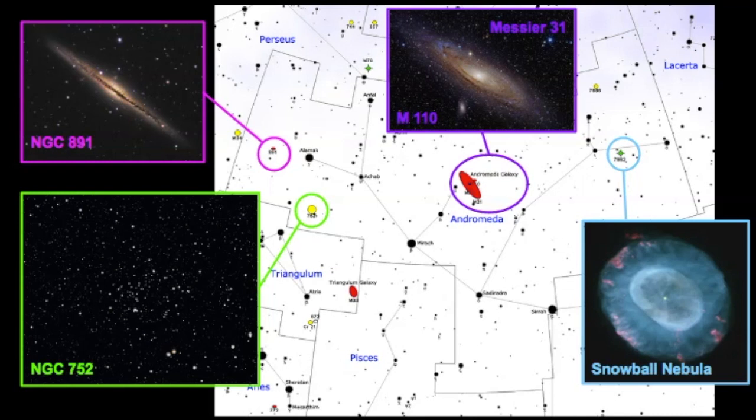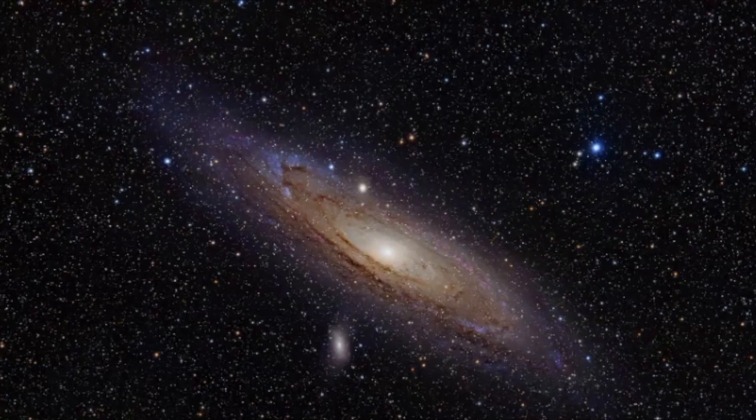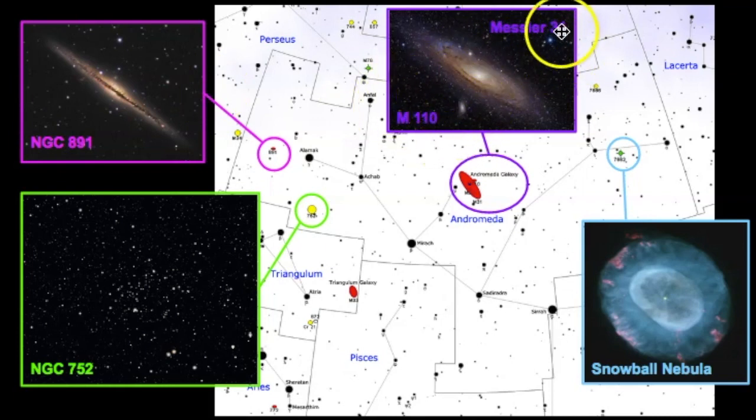Here we have a star map showing the constellation of Andromeda and some of the celestial objects seated in the boundaries of this constellation. In this video we're going to focus on the Andromeda Galaxy and some of its unique characteristics. Keep in mind that the Andromeda Galaxy is not the only celestial object within the boundaries of Andromeda. We have the Snowball Nebula, which is a planetary nebula. There are also satellite galaxies going around the Andromeda Galaxy. Here is NGC 891, another edge-on spiral galaxy, and NGC 752, an open star cluster.